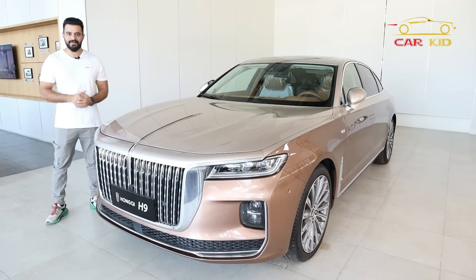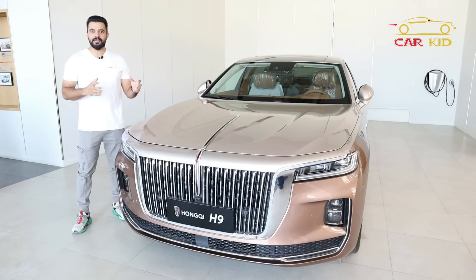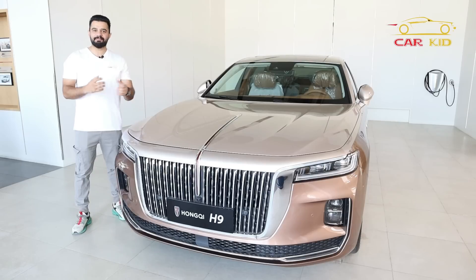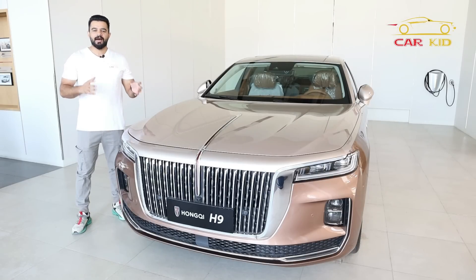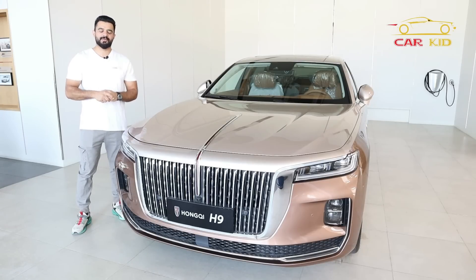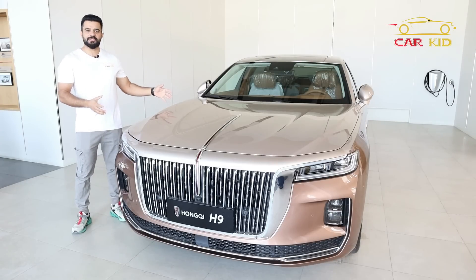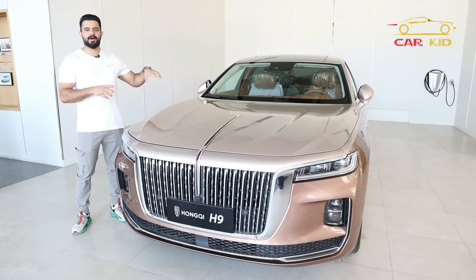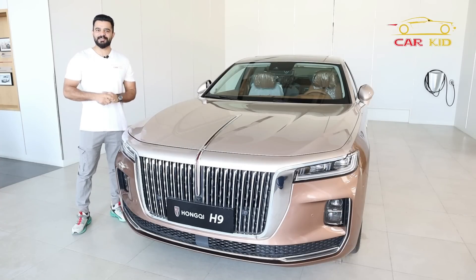When you see this car, you might think it is a mixture of Rolls-Royce Ghost, BMW, and Audi — but it is its own thing. There are so many options in this car across different price ranges, so you will be really surprised. It has a very beautiful shape, lights, design, and best quality. Today we will see its features.